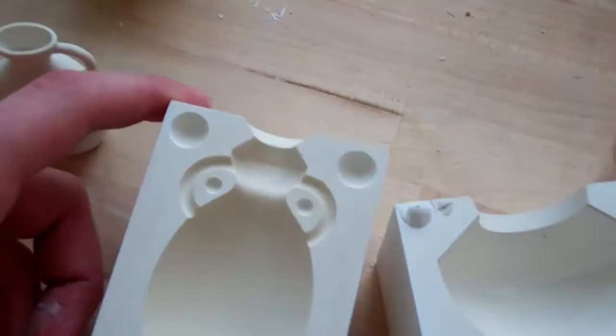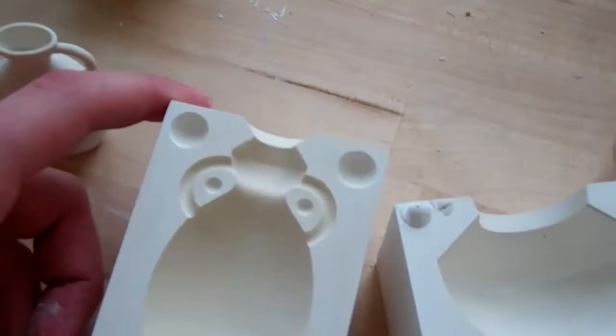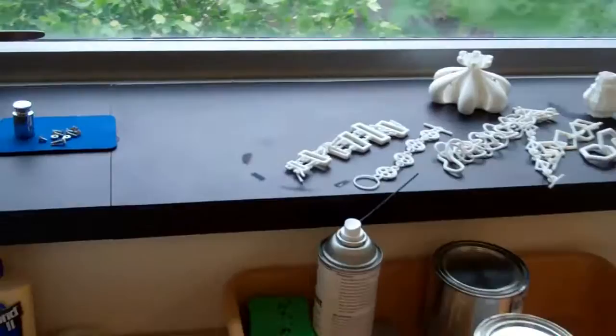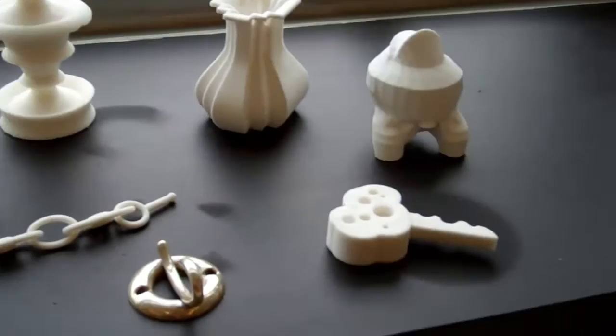Here are some plaster molds that we CNC'd and we are slip casting porcelain into them. Here's some work that we printed on our Z-Corp 3D printer. And here are some rings that we'll be casting later today.